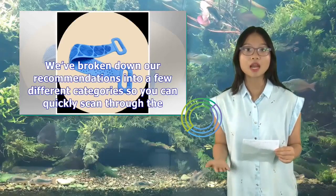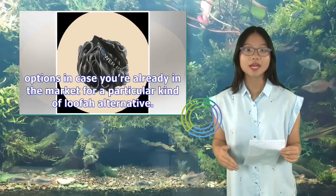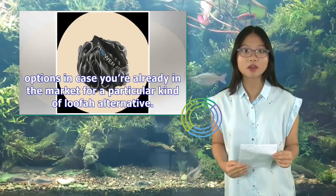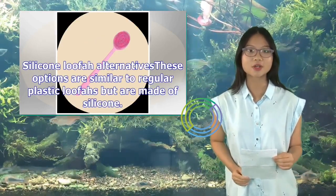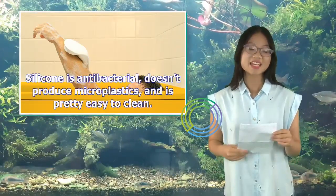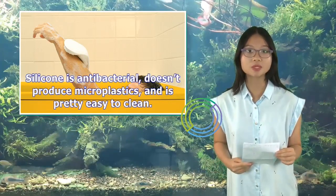We've broken down our recommendations into a few different categories so you can quickly scan through the options in case you're already in the market for a particular kind of loofah alternative. Silicone loofah alternatives: these options are similar to regular plastic loofahs but are made of silicone. Silicone is antibacterial, doesn't produce microplastics, and is pretty easy to clean.